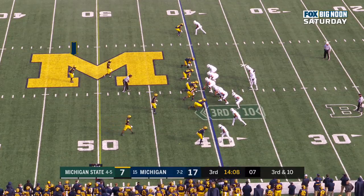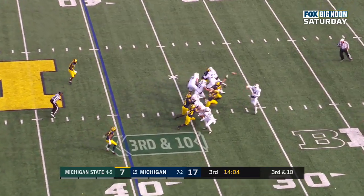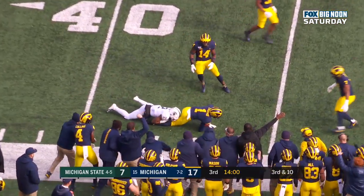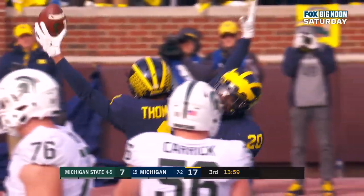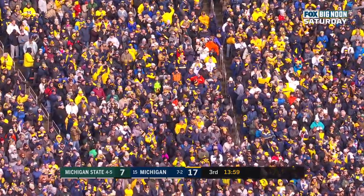Here's Metellus — he'll be the deep safety on this play. It's third down and long. Lewerke — and it's intercepted by Thomas. Ambry Thomas camped under the football, and Michigan turns Michigan State over.